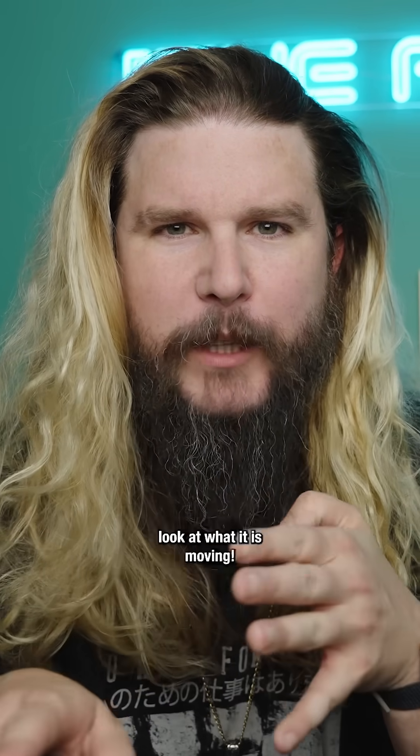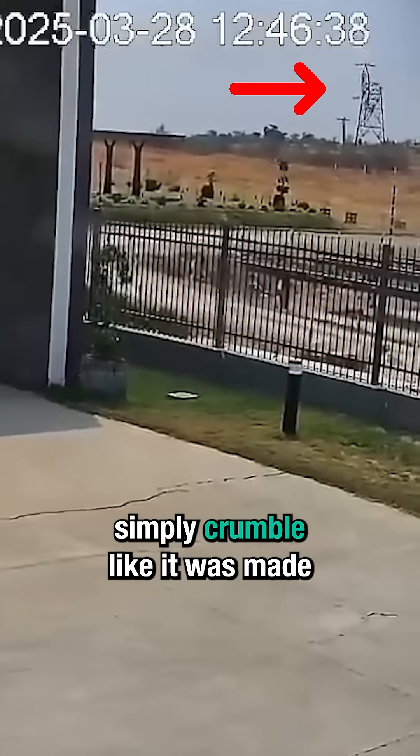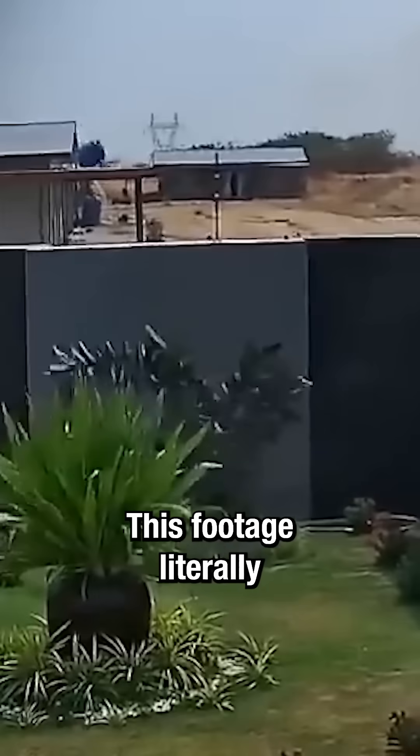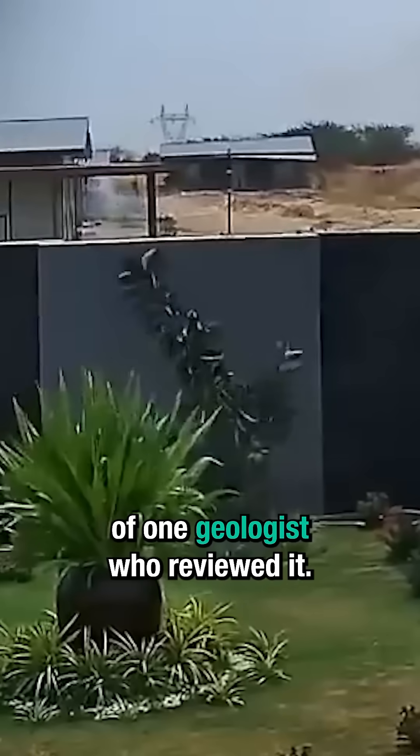Not only is the Earth moving — look at what it is moving. Look at the power line tower simply crumble like it was made out of something much less sturdy. This footage literally sent shivers down the spine of one geologist who reviewed it.